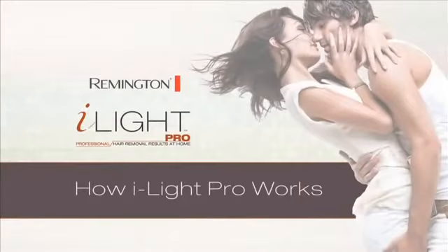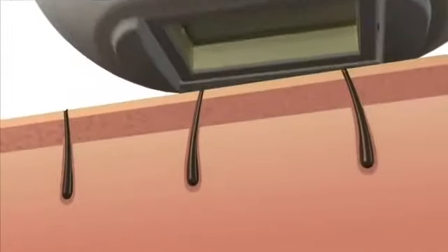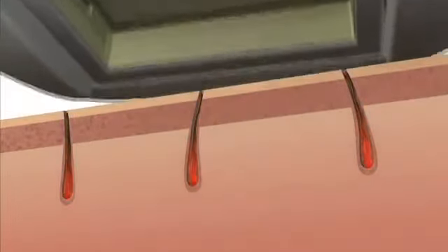Intense pulses of light created by iLight Pro target the pigment in hair follicles, gently heating them to disable the growth cycle without damaging your skin. Our unique IPL system helps protect the skin during treatment by filtering out unwanted rays, including UV rays.